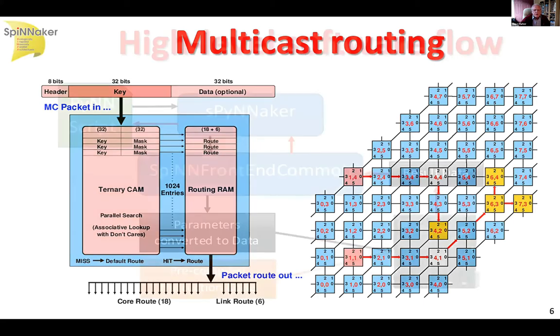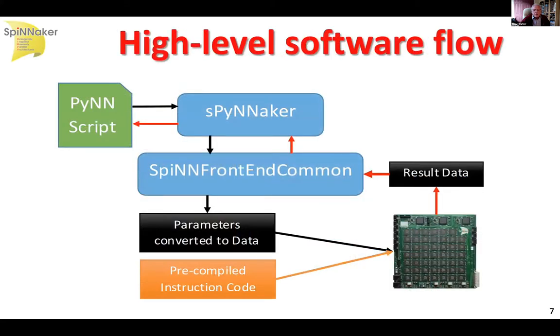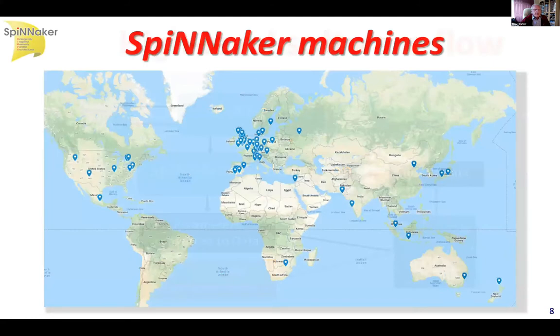That allows us to build networks which match biological complexity. Of course, our users don't want to understand the fine details of routing or mapping onto cores, so there's a software stack which starts from the PyNN language, which is widely used. You can run PyNN programs on your laptop or on the other neuromorphic platform in the Human Brain Project, which is called BrainScaleS. With Spinnaker, this software stack maps it onto the machine and sends your results back. The big machine in Manchester is not the only Spinnaker machine — there are about 100 boards out with research groups all around the world.